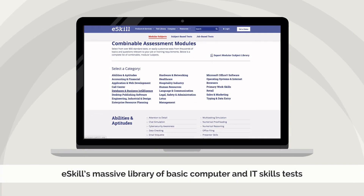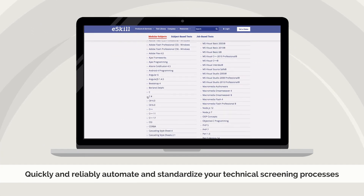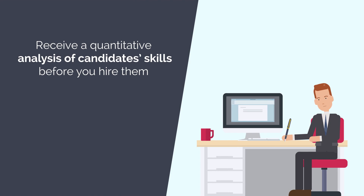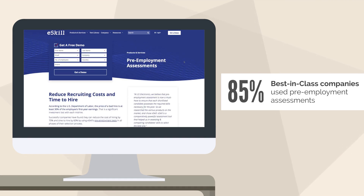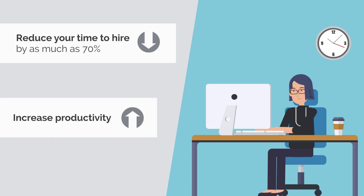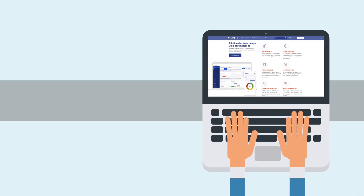With eSkill's massive library of basic computer and IT skills tests, it is possible to quickly and reliably automate and standardize your technical screening processes so that you can receive a quantitative analysis of candidate skills before you hire them. 85% of best-in-class companies used pre-employment assessments to speed hiring and minimize mishires. Dramatically reduce your time to hire by as much as 70% and increase productivity with eSkill's powerful and easy-to-use pre-employment skills tests.